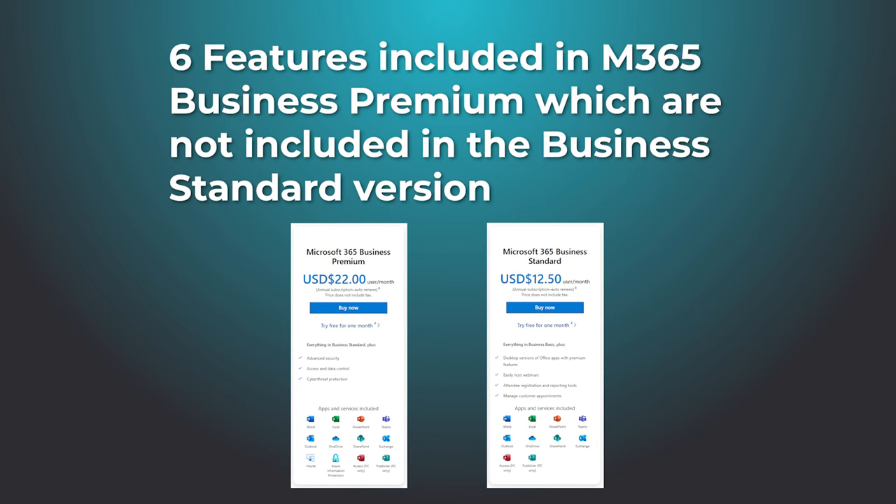Is it really worth 40% more? Yes, I think it is. Microsoft Business Premium has six additional features that aren't included with Microsoft 365 Business Standard, and in this video that's what we're going to talk about. So without further ado, let's get stuck into the content.